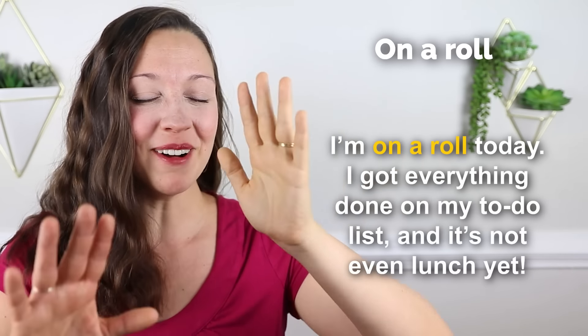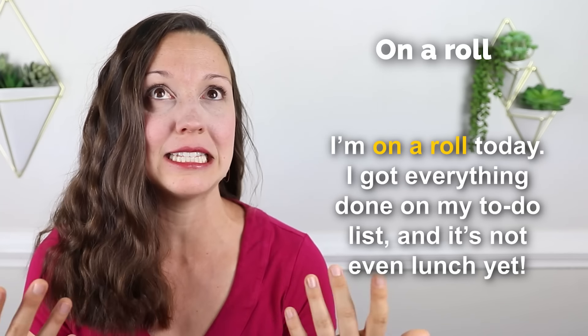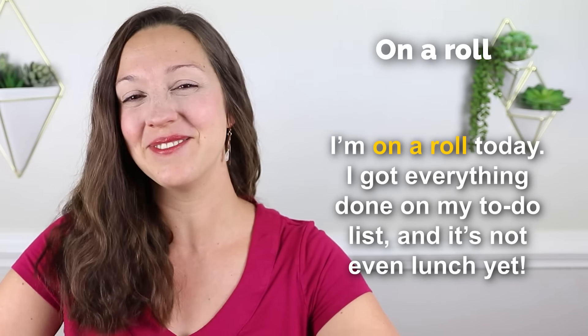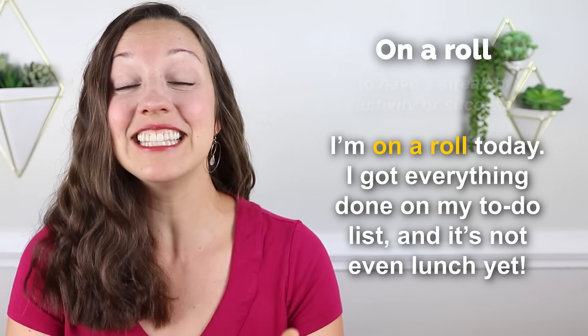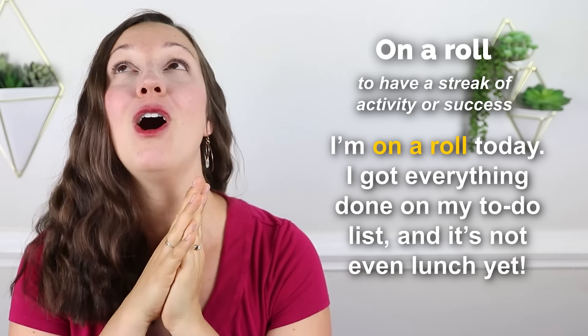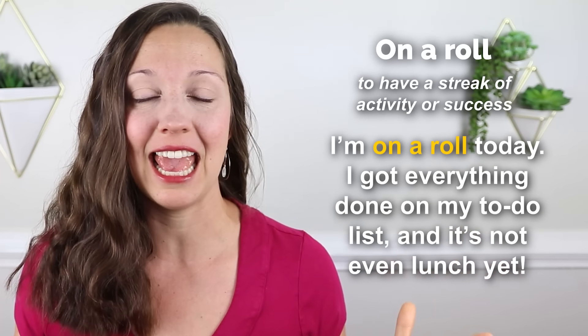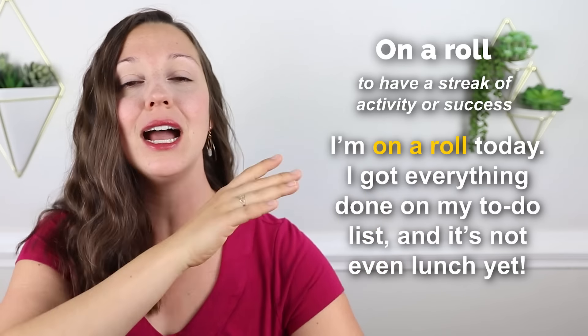Let's get started with the first phrase that I use every day. I'm going to tell you the sample sentence and I want you to guess what this phrase means. 'On a roll.' Sample sentence: I'm on a roll today. I got everything done on my to-do list and it's not even lunch yet. This phrase means that you are on a streak of success. I have been productive all morning, got everything done on my to-do list, I didn't get sidetracked. I am on a roll.